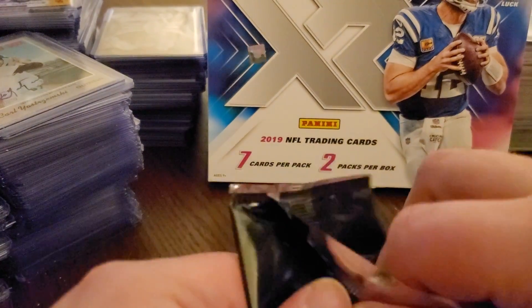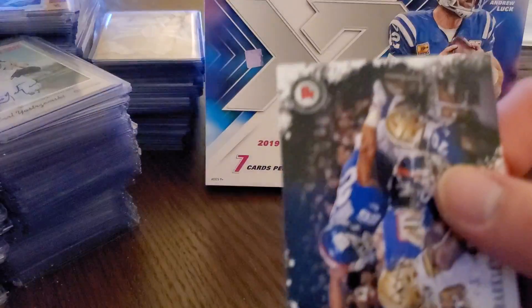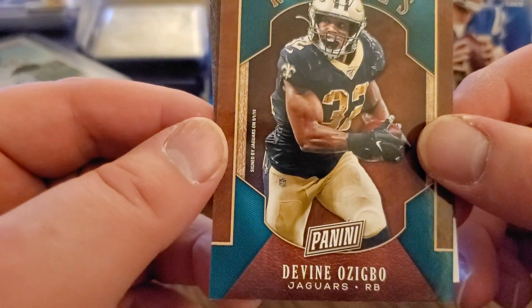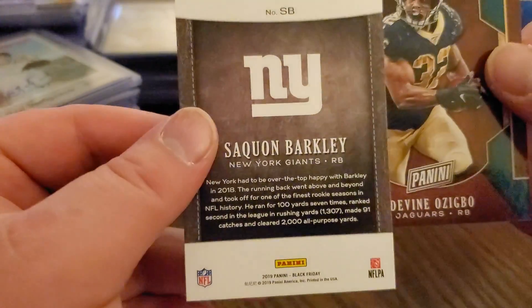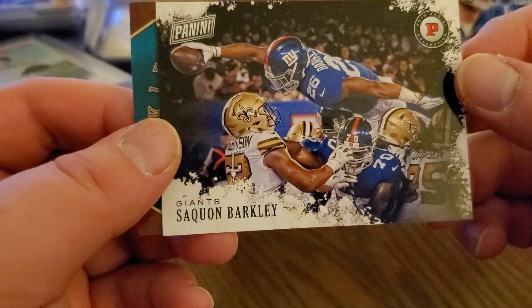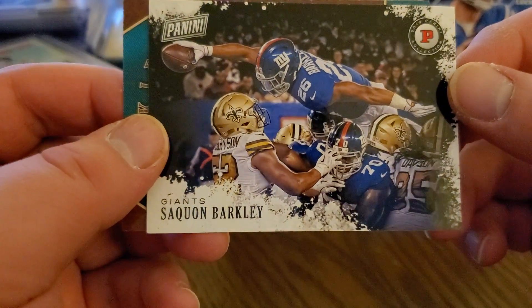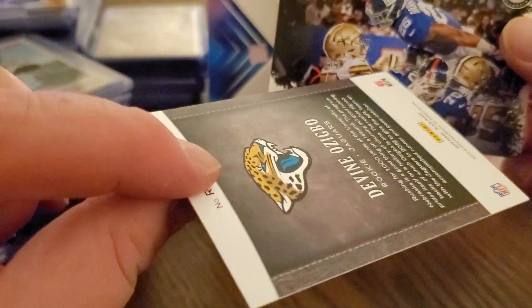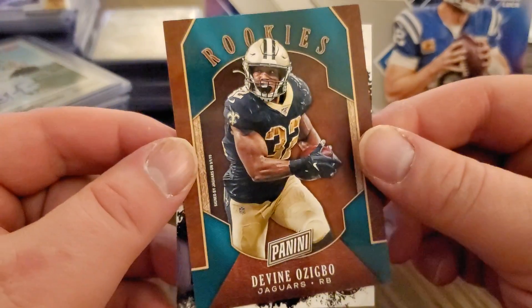Let's check out the second pack - not sure if there are autos or anything else in here. Got a Devin Ozigbo signed by the Jaguars, and we got a Saquon - that guy reaching over, gotta protect that ball. Saquon looks like that is just regular base as well, and both of these are just regular base, but that is your rookie card.